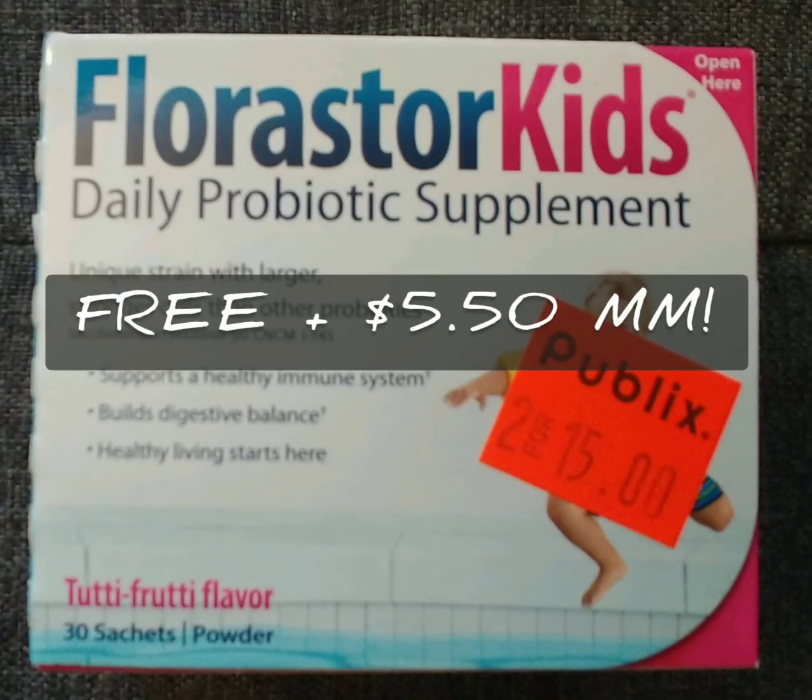This was awesome, so keep your eye out on the clearance section in Publix and see if you can find this before the rebate is gone.